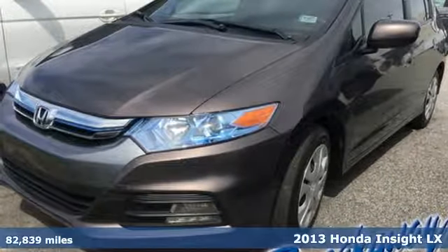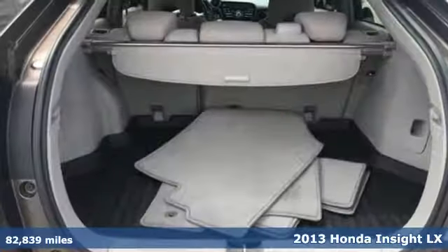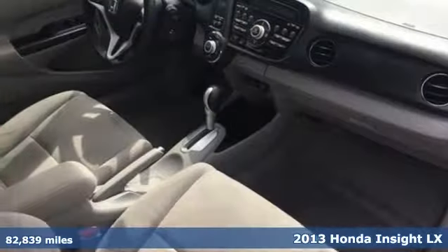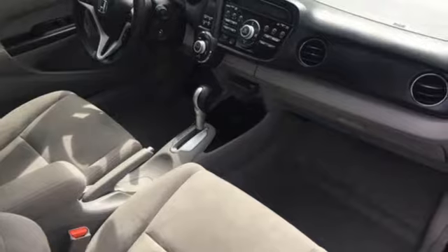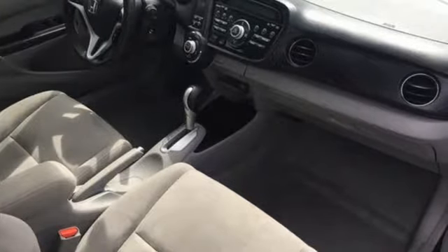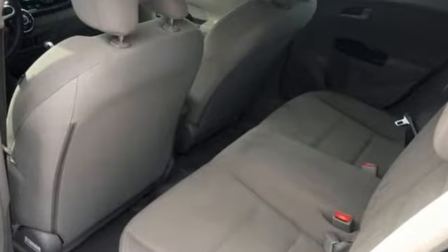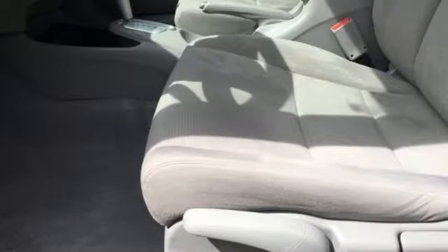It's a 2013 Honda Insight. The progressive design features a distinctive front end and sleek, aggressive styling. Not only is this hybrid fuel efficient and stylish, it's also quite safe, with features like anti-lock brakes, stability and traction control, and multiple airbags.